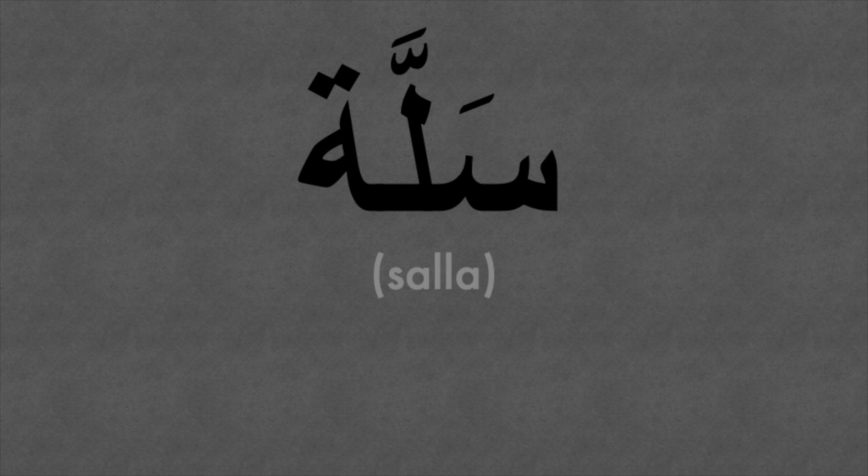If we don't have enough stuff to fill a trolley, then word number two is basket — Salla.